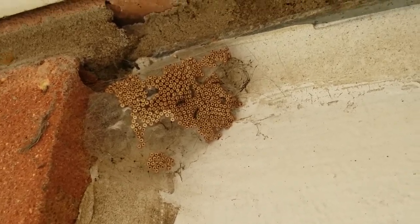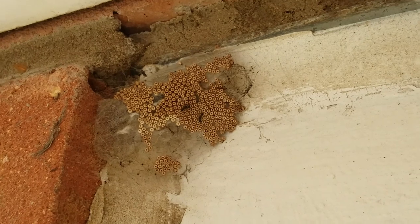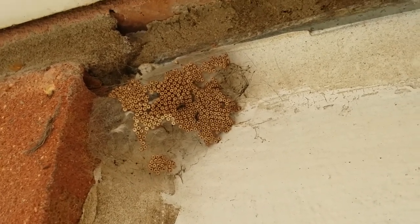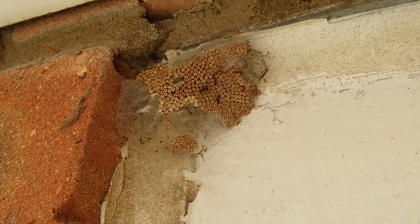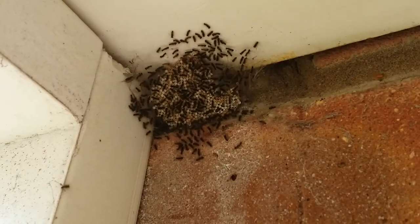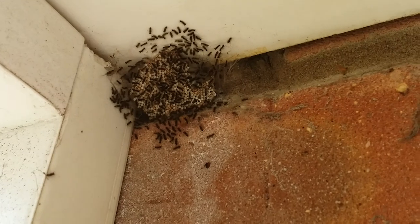They actually turned out to be extremely pretty little caterpillars. The female caterpillar, sadly, when it becomes a moth, it's wingless. The poor thing doesn't have much of a life, but bless them — look, there's the next generation of vapor moths. So we'll keep an eye on you guys.